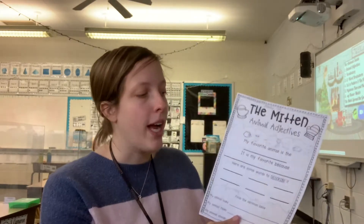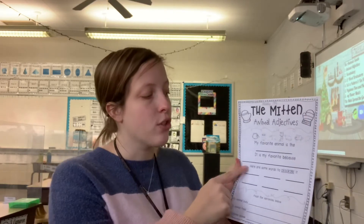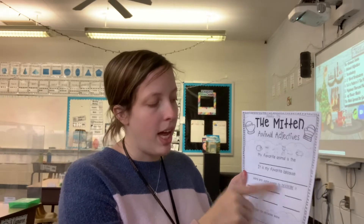Here are some words to describe your animal. I want you to put at least three words — you don't have to fill out all six of them, but at least three words to describe your favorite animal. So for a giraffe, I would say tall, yellow, spotted.